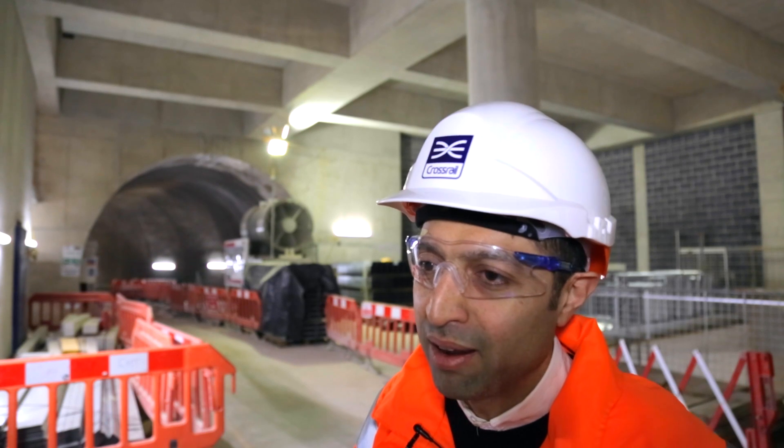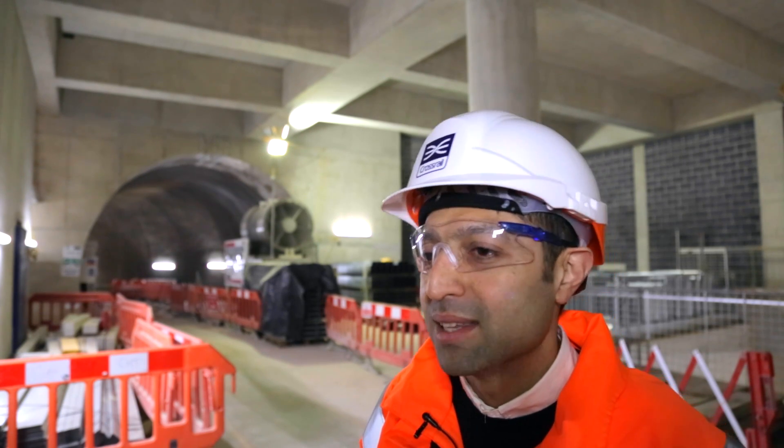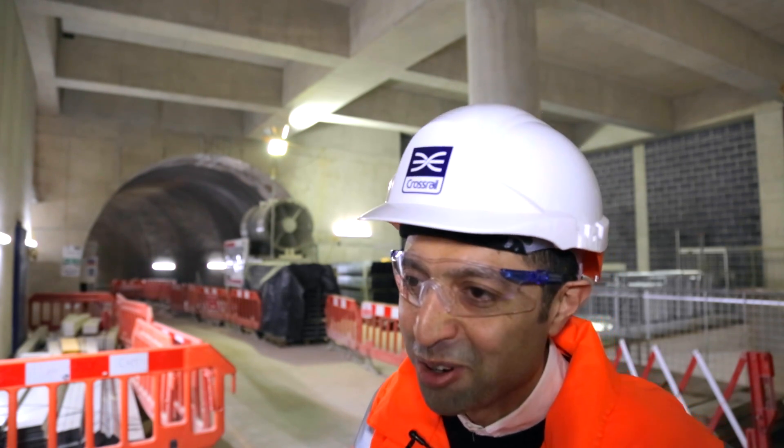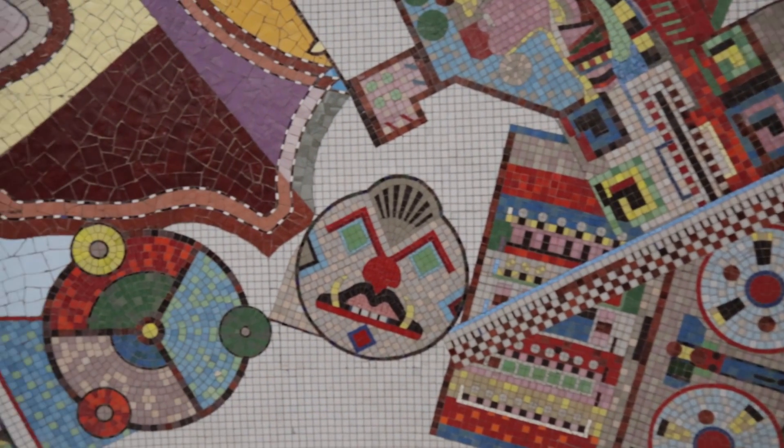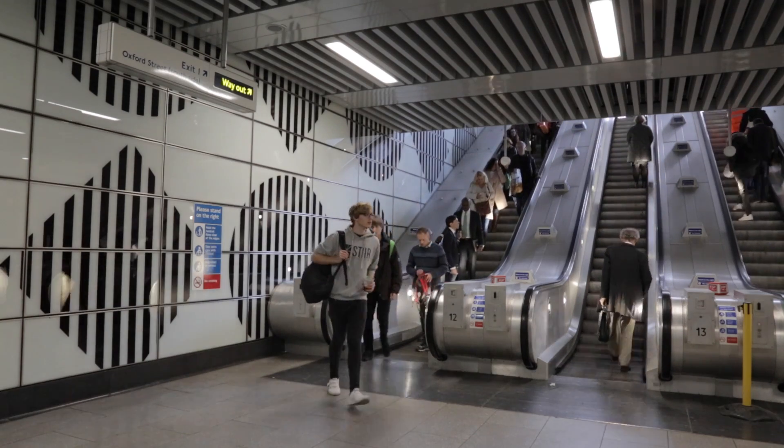What I like at Tottenham Court Road is because we have so much art here — I always say it's like an archive without trains having to run through. There's a legacy of art within Tottenham Court Road Station with the mosaic by Eduardo Paolozzi and the abstract artwork by Daniel Buren.